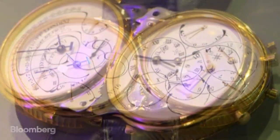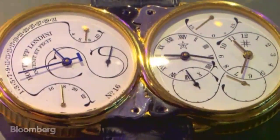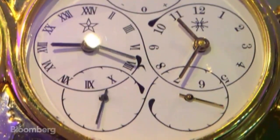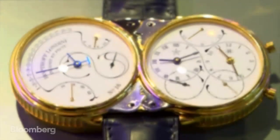It contains an oven, a microwave, a laser, and a core developed by the U.S. Department of Defense. As you may have gathered, this is no ordinary timepiece. This is the world's first commercially available atomic watch.